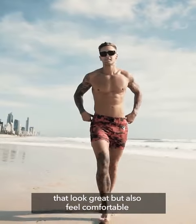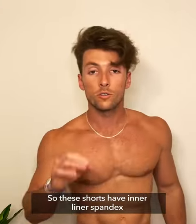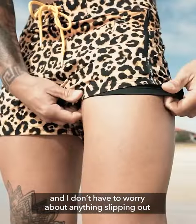I always struggle to find a pair of trunks that look great but also feel comfortable. Toucan is taking care of that problem. These shorts have inner liner spandex, which means I don't have to wear any underwear and I don't have to worry about anything slipping out.